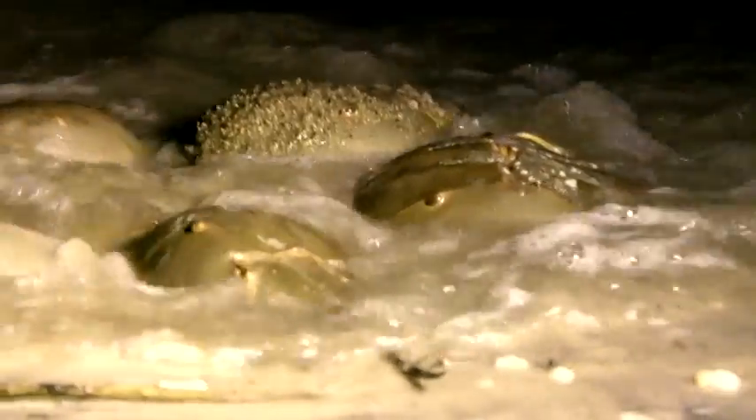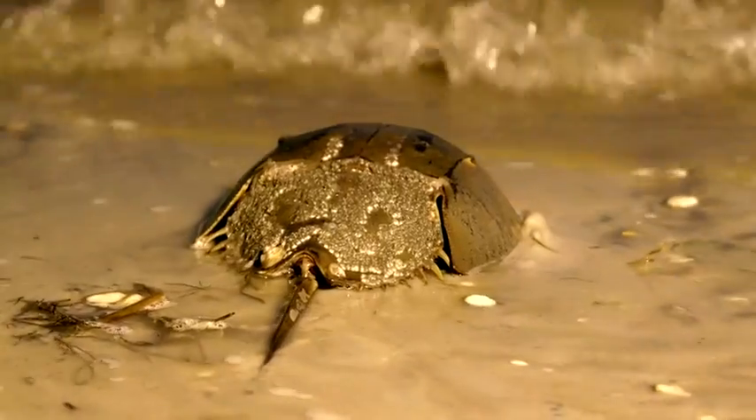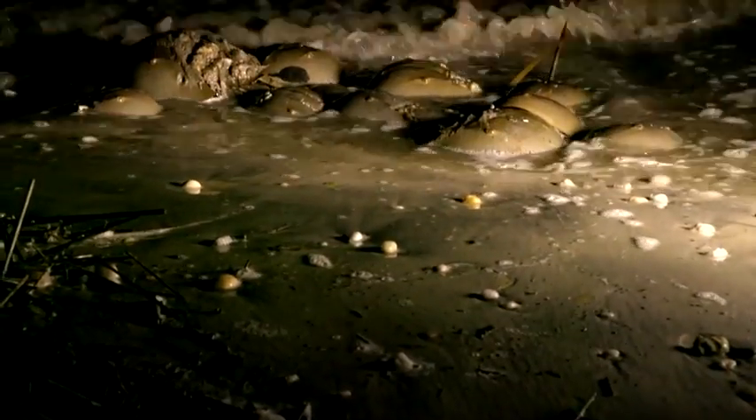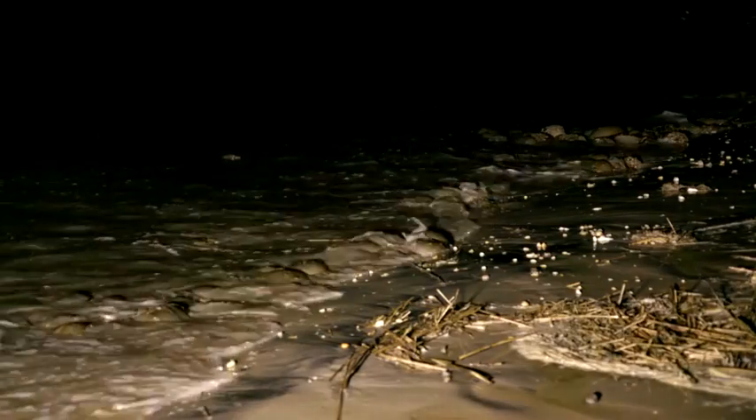There are four types of horseshoe crabs in the world. These Atlantic horseshoe crabs live along the East Coast, with some stretching around into the Gulf of Mexico. The ones we see tonight at Delaware Bay spend the majority of their time out in the deeper waters near the continental shelf before making their annual trip to these shorelines.